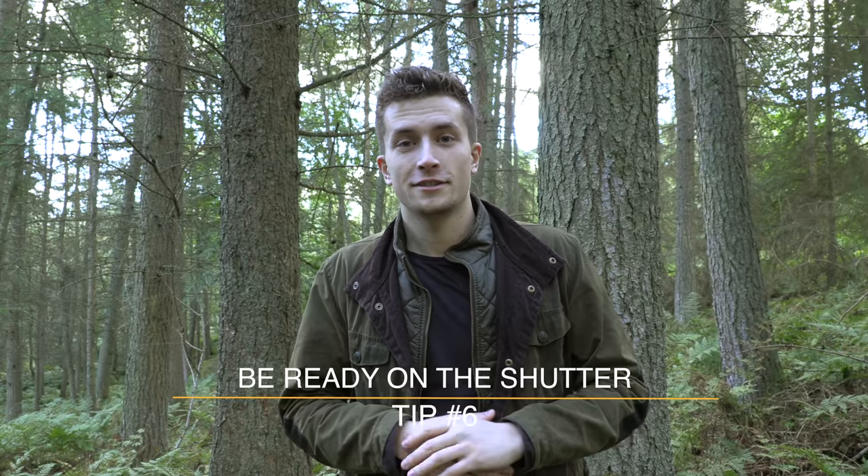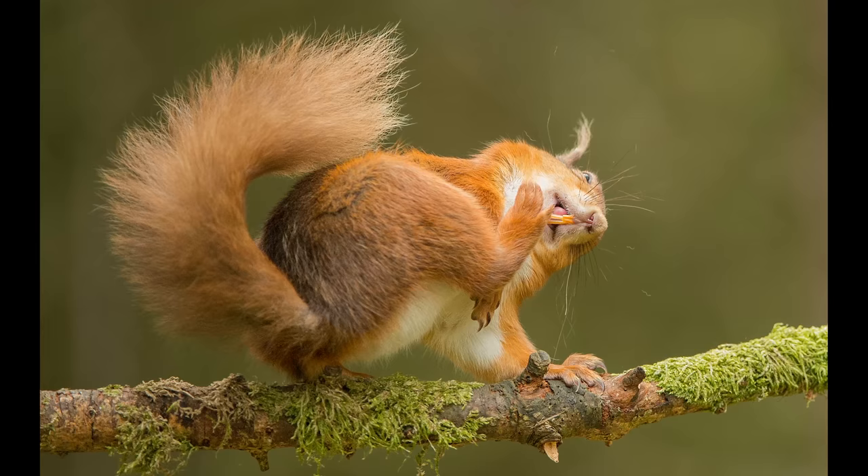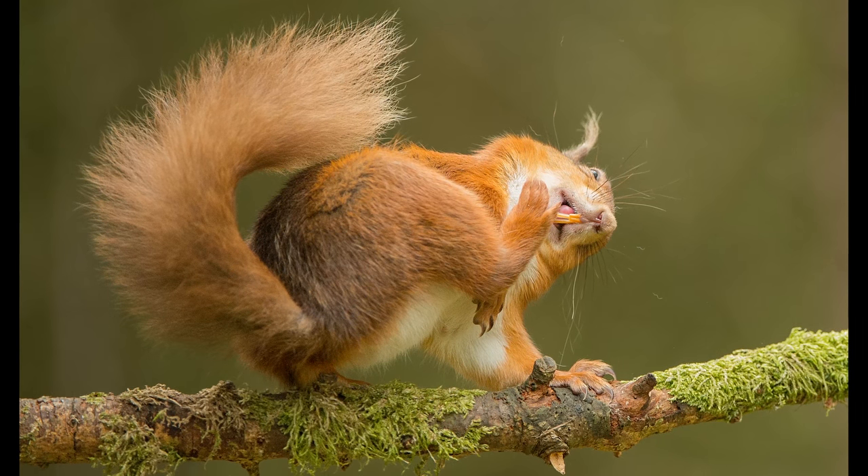Next up is always be ready to press the shutter. This may seem like a basic tip, but if you're not looking down the viewfinder and don't have your finger on the trigger, you're going to miss that shot when the animal does something key — like turning its head, looking towards you, or performing some quick behaviour. It may mean your arms ache from always being in position, but do it because it makes all the difference.